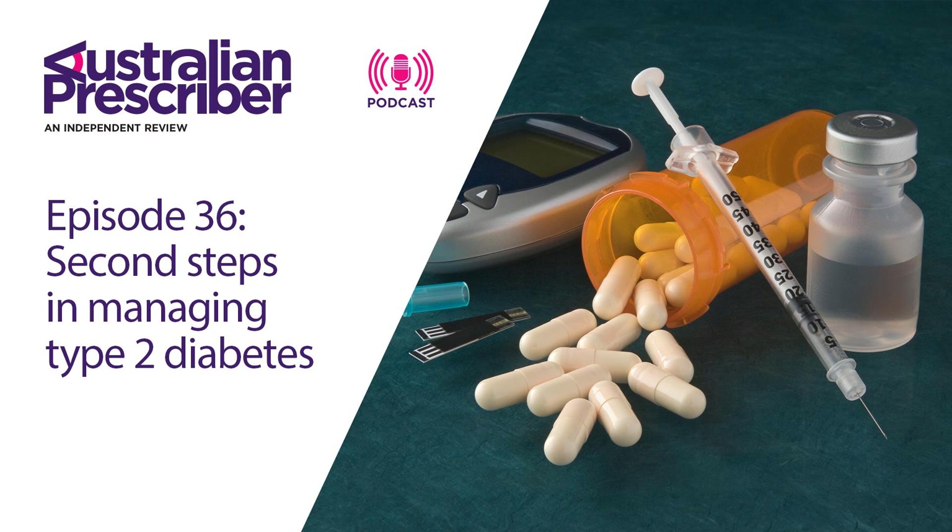The sodium glucose co-transporter-2 inhibitors, also known as the flozins — where is their place in management? These drugs are really emerging much higher up in the algorithm than when they first came out, because there's a lot more usage and people are more comfortable with them. There's also new evidence that they're beneficial in patients with cardiac disease in preventing further cardiac events. Because of those trials showing cardiovascular benefits, these are obviously quite ideal drugs in that respect.